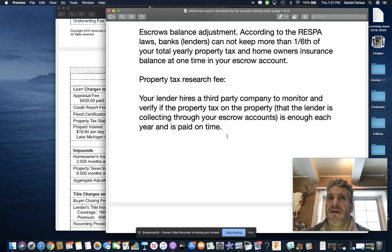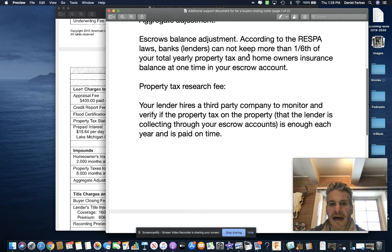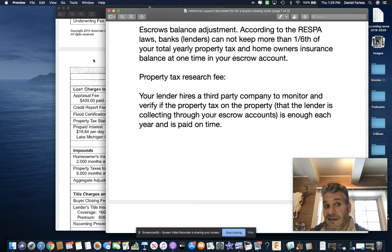Basically, when you borrow money from a bank and get a loan for a house, there are property taxes attached to every home. Those property taxes can go up — and sometimes down — based on the economy. Instead of the bank being short on an escrow account, they employ a company to make sure you're paying enough taxes. If taxes go up and your escrow account falls short, they audit your account. That's what a property tax research fee is.